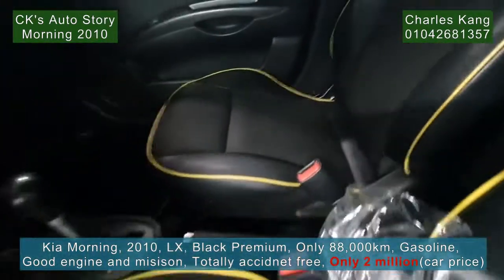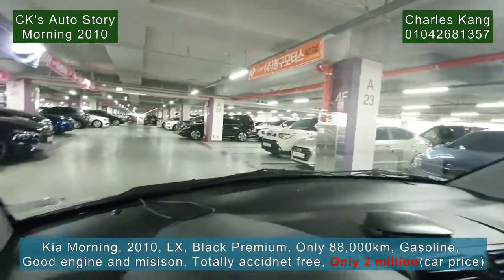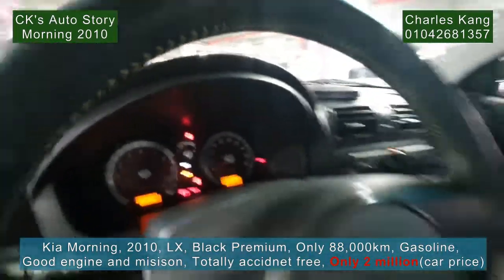Leather seats are very good — very beautiful, very elegant. It's the higher option, very nice. 88,000 km — good mileage.